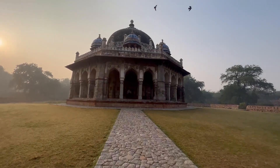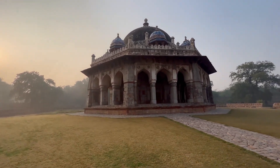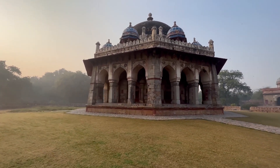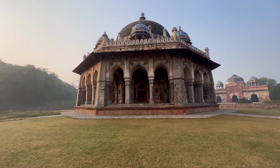Jama Masjid, located near the Red Fort. The Jama Masjid is one of the largest mosques in India. It was built in the 17th century by the Mughal Emperor Shah Jahan and can accommodate over 25,000 worshippers at a time.